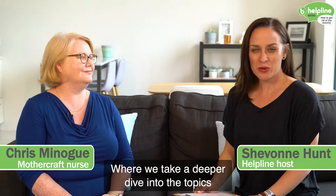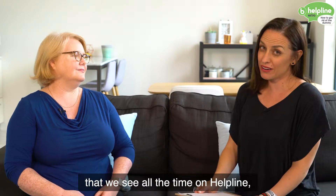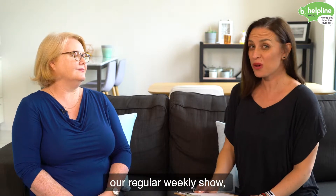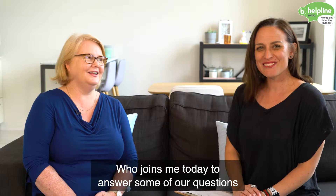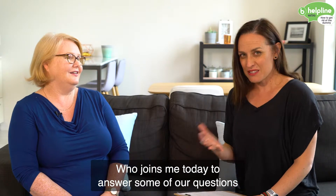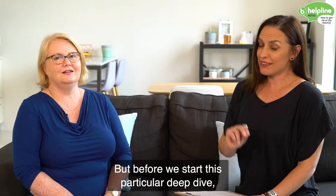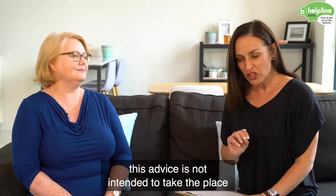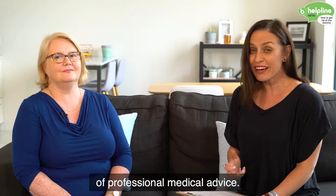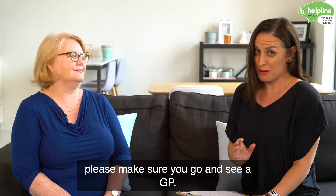Welcome to Helpline Extra, where we take a deeper dive into the topics that we see all the time on Helpline, our regular weekly show with mother craft nurse extraordinaire Chris Minogue, who joins me today to answer some of our questions. Before we start, this advice is not intended to take the place of professional medical advice, and if you're concerned, please make sure you go and see a GP.